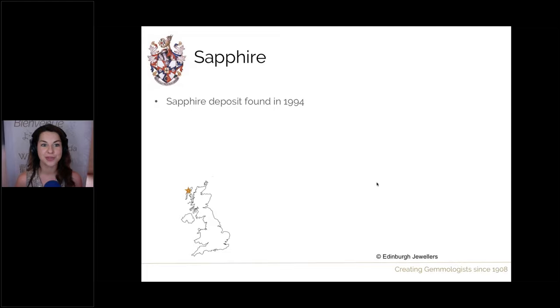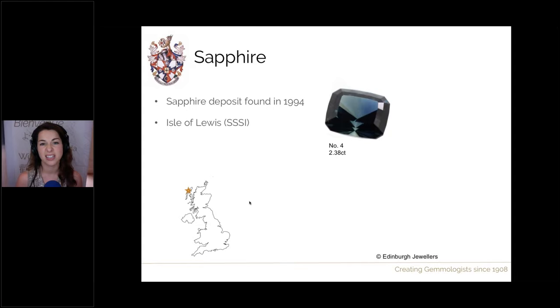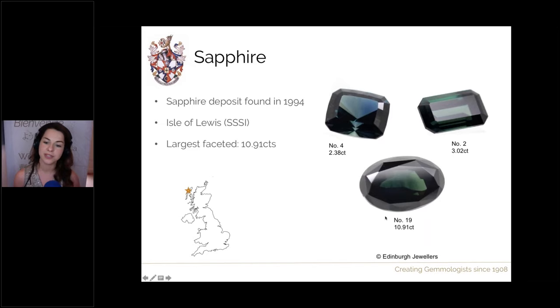One gem to focus on for Scotland is sapphire. A small deposit was found in the 1990s and mined for a short period. It is now a site of special scientific interest so no mining takes place and it's being researched for geology and mineralogy. This is on the Isle of Lewis, all the way to the north, and from this location they did manage to find some gem quality sapphires, cutting a suite of 80 different stones. These varied in size from about 30 points up to the largest at just under 11 carats — here showing a lovely blue tone, a green tone, and a bluish-green tone at 10.91 carats. A few are still for sale.